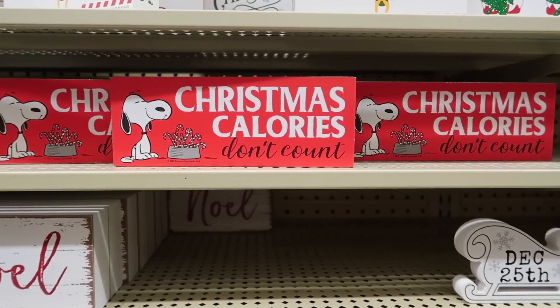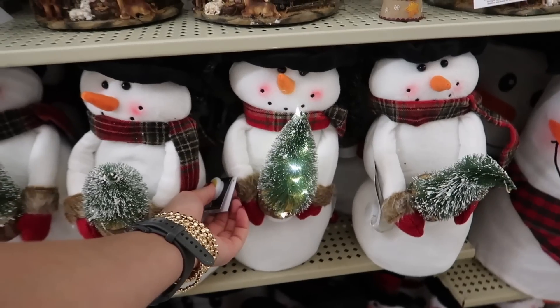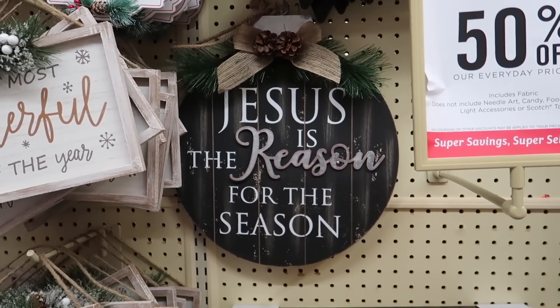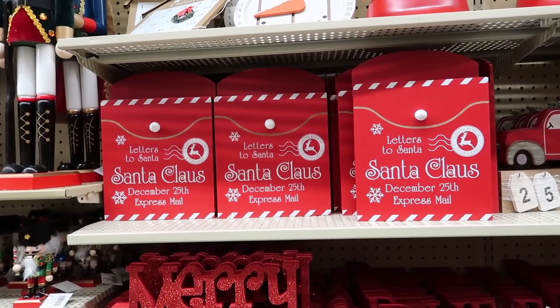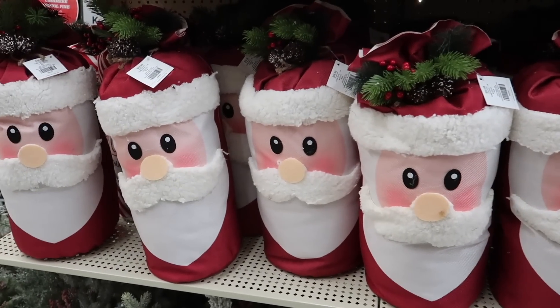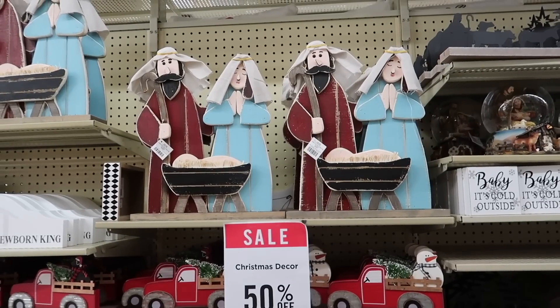Hey friends, welcome back to my channel. In today's video we are at Hobby Lobby. I'm going to be exploring all brand new Christmas decor for this year. All of it is going to be half off. If you like this video please subscribe and without any further ado let's just jump right into it.